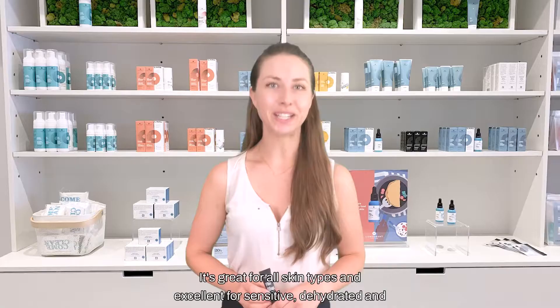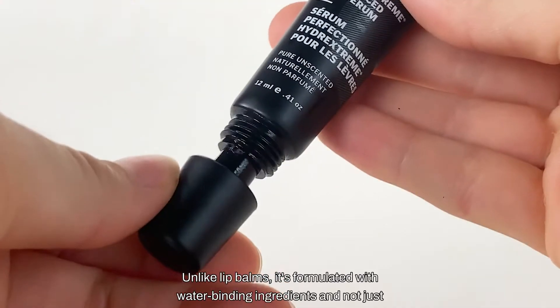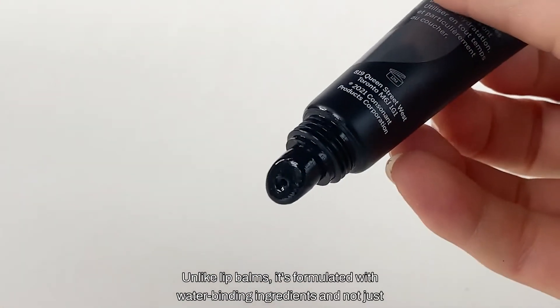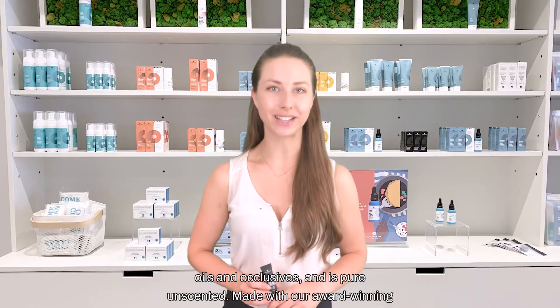It's great for all skin types and excellent for sensitive, dehydrated, and chapped lips. Unlike lip balms, it's formulated with water-binding ingredients and not just oils and occlusives, and is pure and unscented.